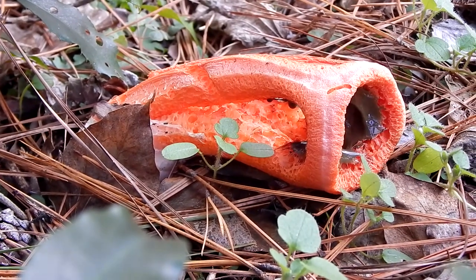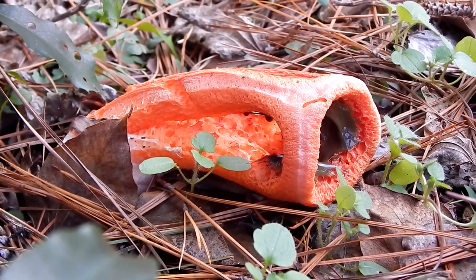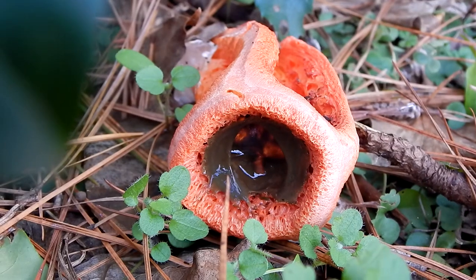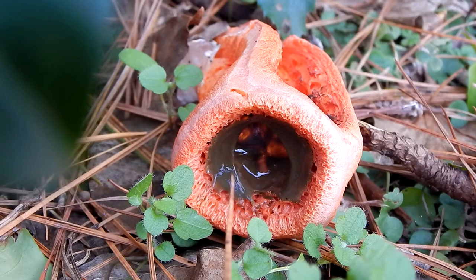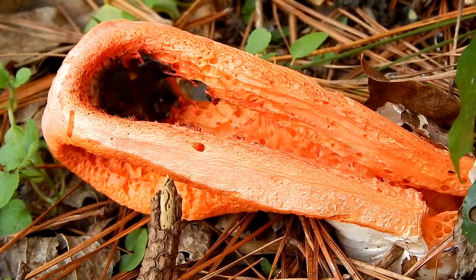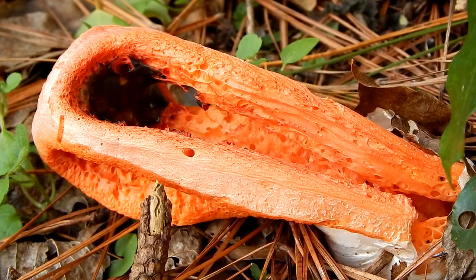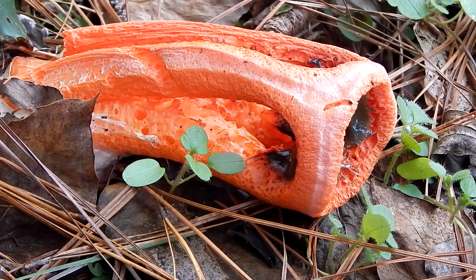So if you come out of your house and see this alien looking life form, don't be too alarmed. It's just a mushroom doing what all living things do — trying to ensure the continuation of its species. It's just a mushroom. Thanks for watching.